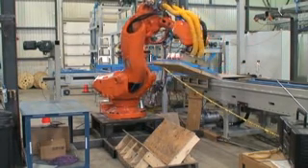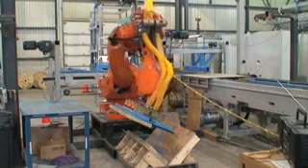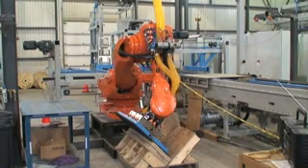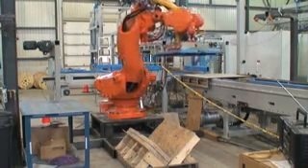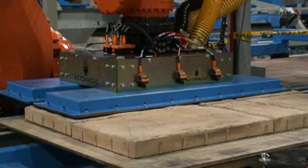This one-step automation process increases packaging speed, eliminates manual lifting, and the occasional pinched finger. Depending on the weight and shape of the concrete, Automacad uses various robot tool heads to lift the slabs. These interchangeable tool heads use vacuum to suction the concrete slab to the tool head. The robot arm rotates and places the slab in the proper position in the strapping area.